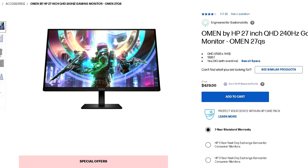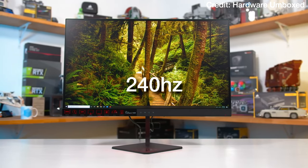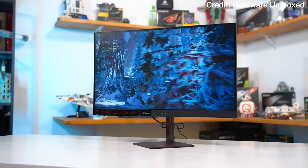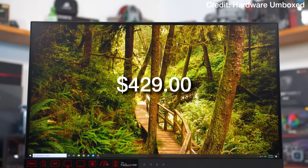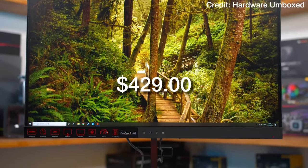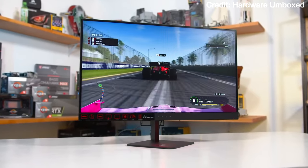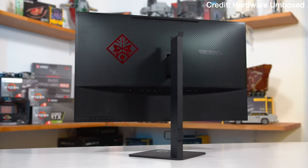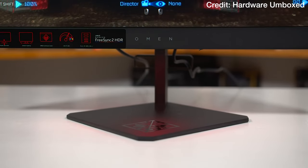The monitor I recommend for this system is the Omen 27QS — a 1440p 240Hz monitor for $430. I tested this monitor myself and loved it. In my opinion it's the best balance between quality and performance if you want better than 1080p but also a high refresh rate. I didn't recommend it for the $1000 system because spending $430 on a monitor alongside a $1000 system is a lot, but at the $1500 level it's the sweet spot.